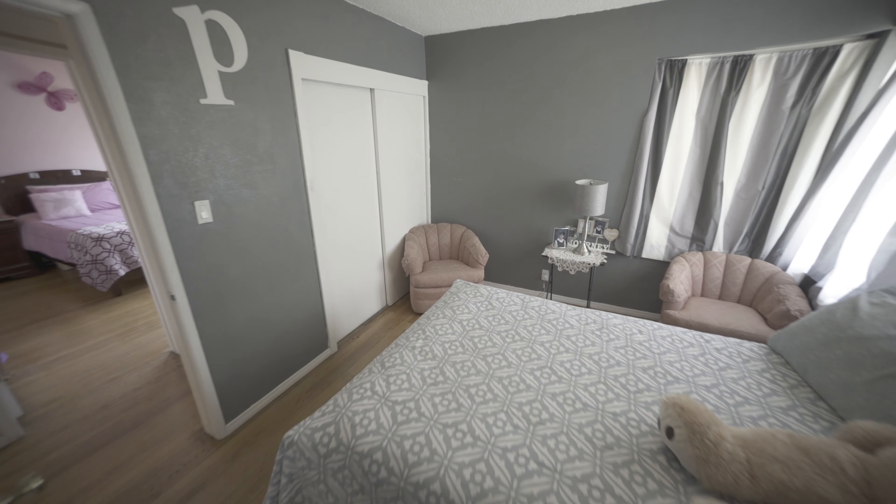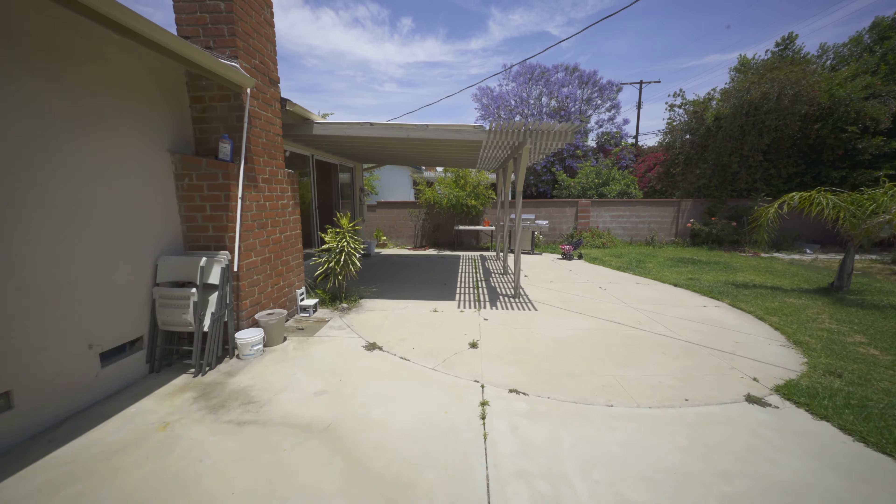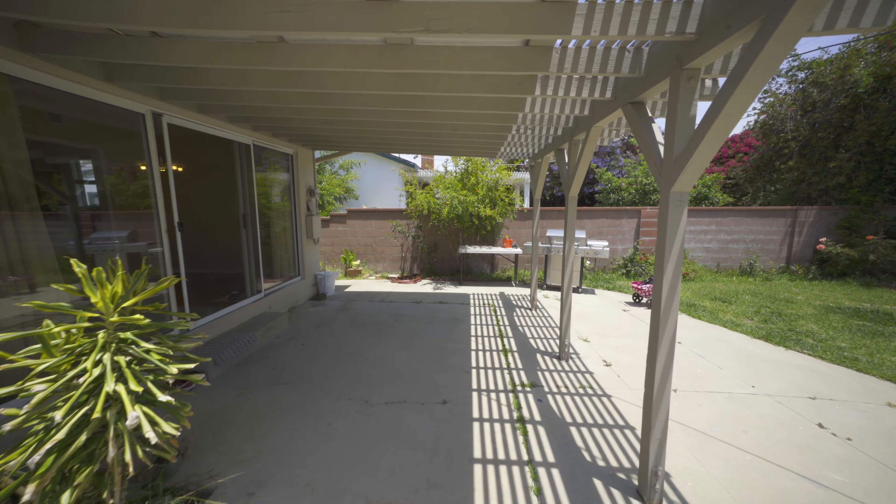All bedrooms in the home have great closet space and plenty of natural light. Enjoy your private backyard with a covered patio for the perfect indoor-outdoor experience.